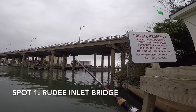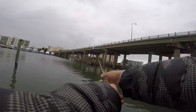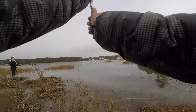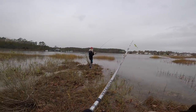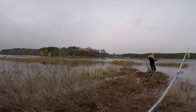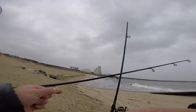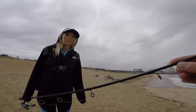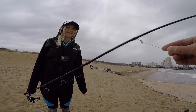All right. Dang, this water is super clear. Nah, let's try another spot. All right y'all, so here we are. We are at the oceanfront, Croatan, and Christy's roughing it right now because it was raining, but now it's not. And Christy's going to bait up a live eel, even though she doesn't know it.